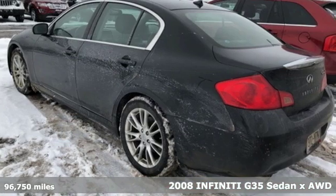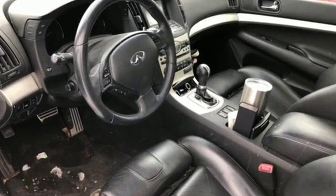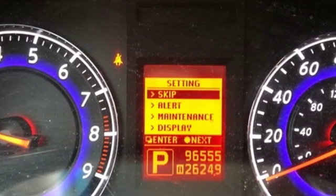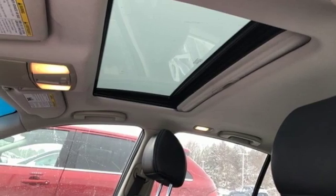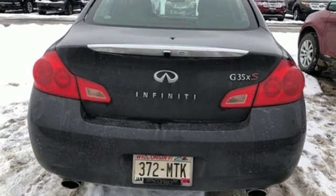Features include integrated navigation system with voice activation, power heated mirrors, front heated leather bucket seats, auto-dimming rear view mirror, doors and push button start proximity key, dual zone climate control, automatic transmission, express open and close sliding and tilting sunroof, four-wheel drive, and V6 engine.